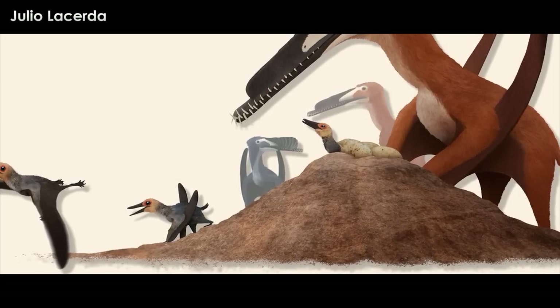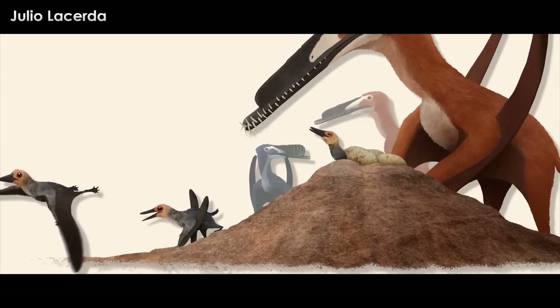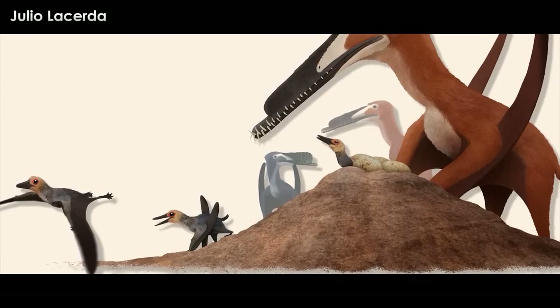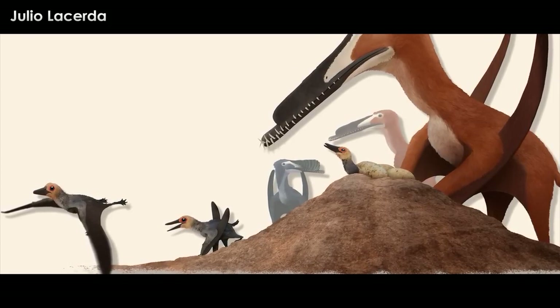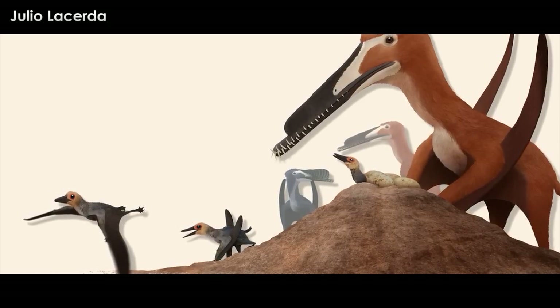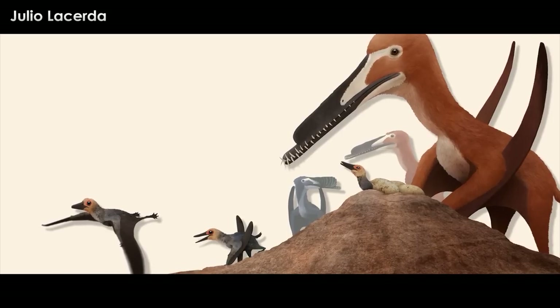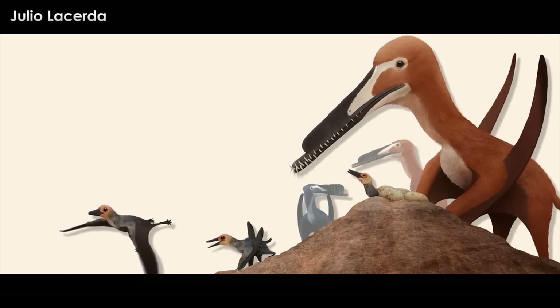An interesting aspect of pterosaur biology, briefly noted by Attenborough and firmed up recently, is what kind of eggs these things laid. It turns out these critters laid soft-shelled eggs like crocodiles and turtles. We never see the Alcyone eggs in this episode, but they are referred to as soft-shelled. We do see pterosaur eggs in the freshwater episode, but that discussion will be saved for that episode.